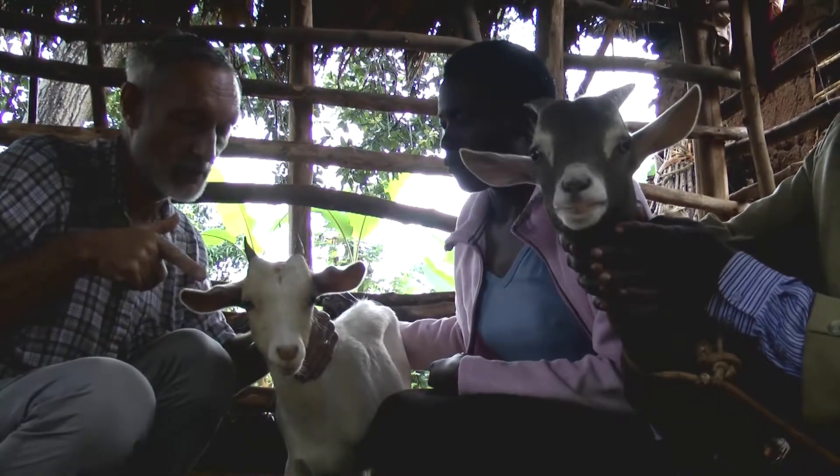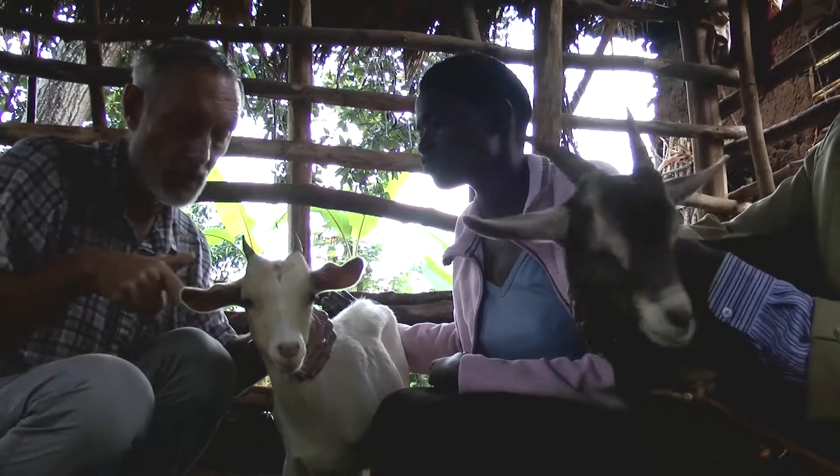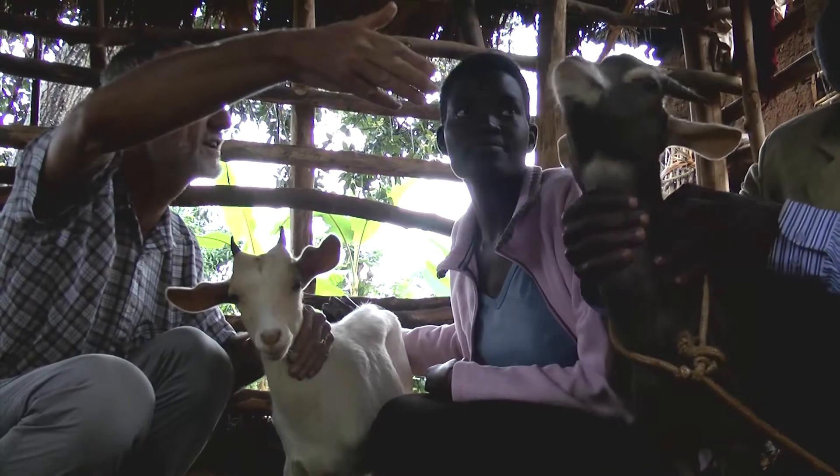Interestingly, the same thing has happened with the ears. The mother was part Boer, and we have the big ears from the Boer in this one. But that one — we wouldn't know — the mother could have been a local goat, looking at the size of those ears.